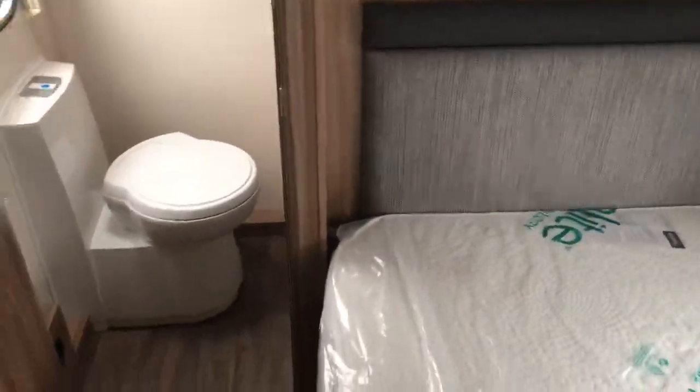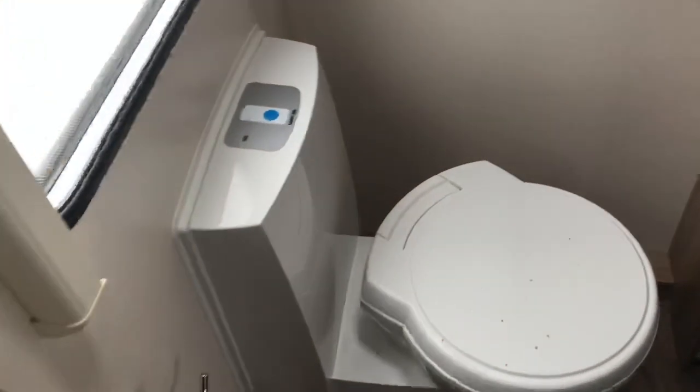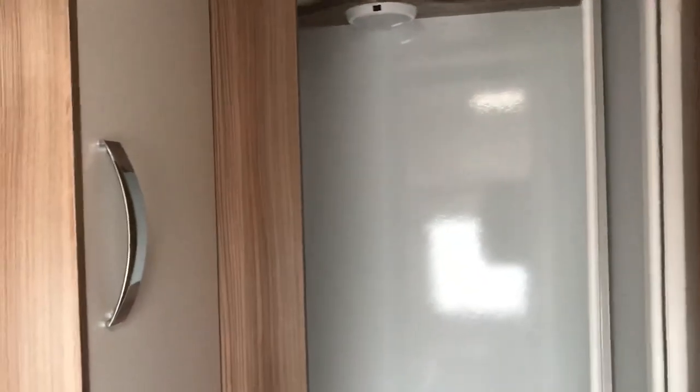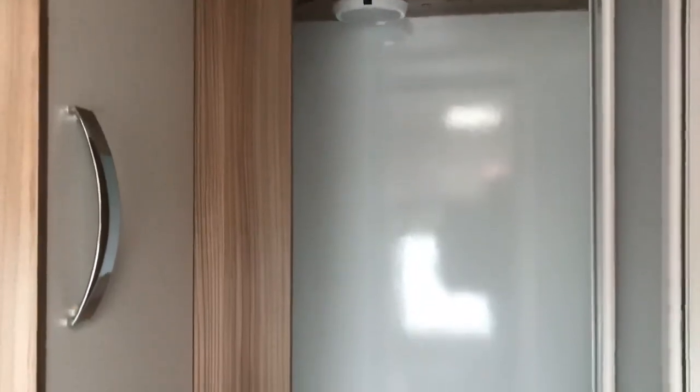There's a nice private ensuite at the back of the van. Moving into the bathroom, we've got the Thetford electric-flushing toilet, a boutique-style sink, and a fully lined shower unit with GRP walls and an orbit shower head. There are three vanity lights in the washroom and its own separate LED light in the bathroom.